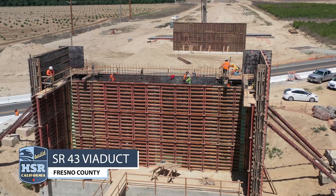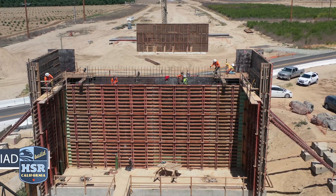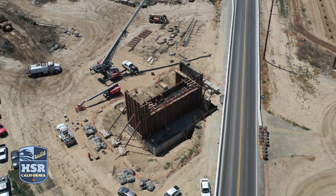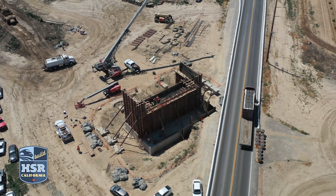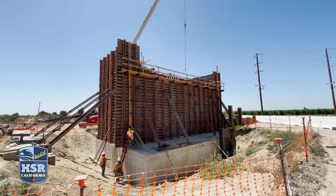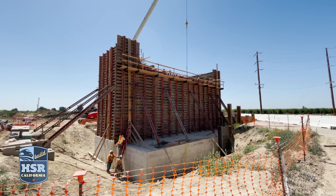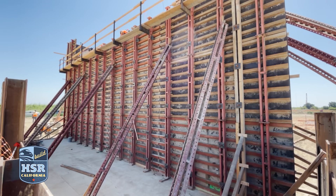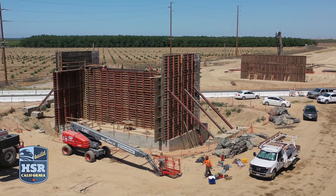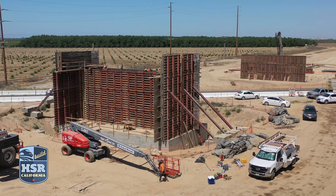In Fresno County, crews are working on the footings and columns on the east side of State Route 43 for the future Tide Arch Bridge. Ironworkers are finishing up rebar, while carpenters are working on rebar spacers and dobles. Rebar spacers are used to reinforce rebar as it's assembled in place, and wire dobles are used to suspend rebar in freshly poured concrete. Concrete will be placed to form the abutments of the structure in the near future.